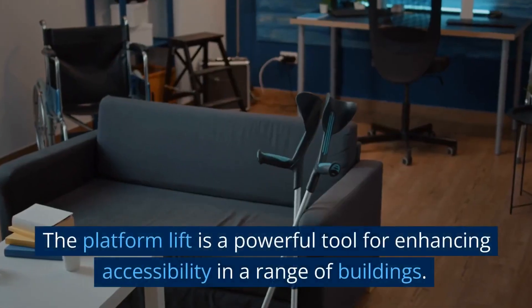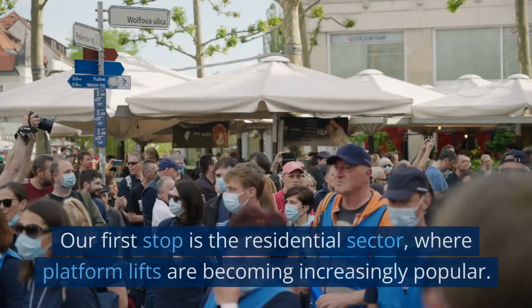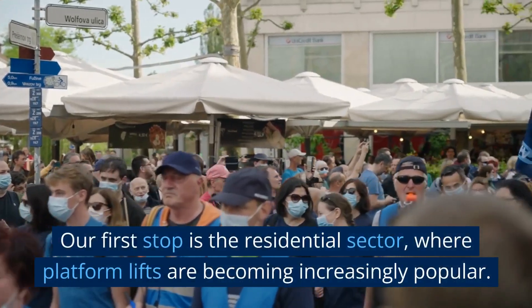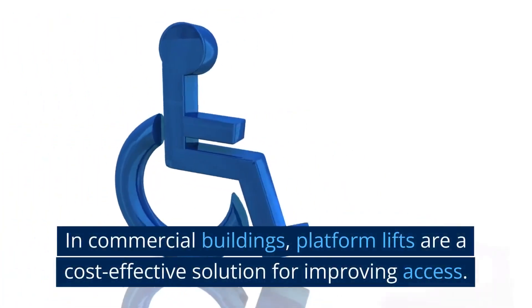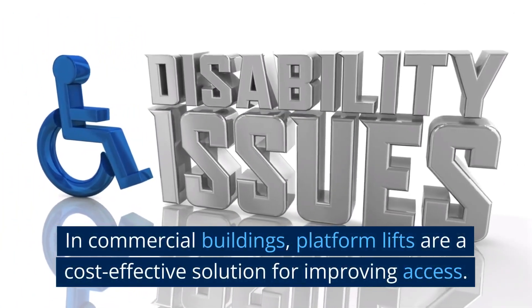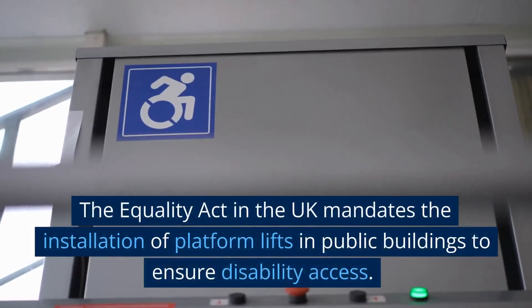The Platform Lift is a powerful tool for enhancing accessibility in a range of buildings. Our first stop is the residential sector, where Platform Lifts are becoming increasingly popular. In commercial buildings, Platform Lifts are a cost-effective solution for improving access.